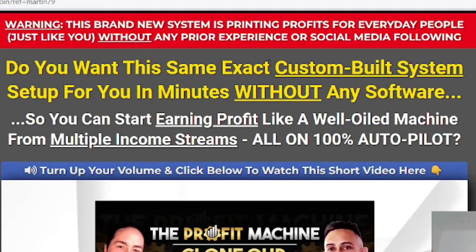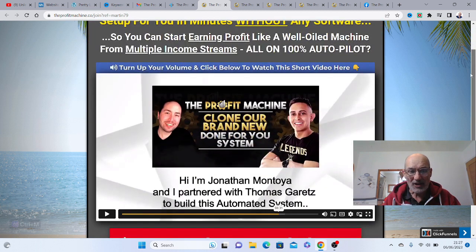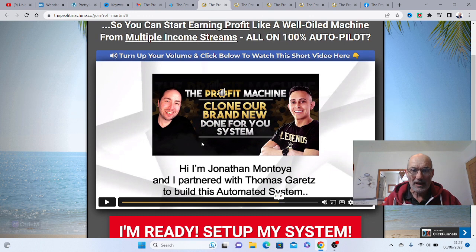Do you want the same exact custom-built system set up for you in minutes without any software? You don't have to buy any expensive software with this system, which is good to know. This video here is about 10 minutes long and Jonathan himself will walk you through the ins and outs of the actual system. He also tells you a little bit about himself and Thomas Gerrits, who are both the co-owners of this system.